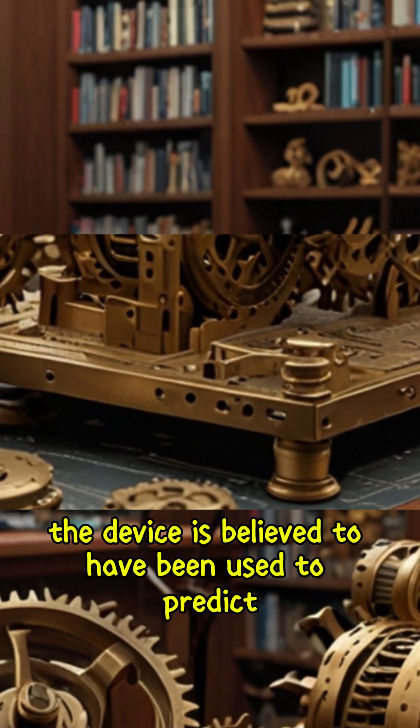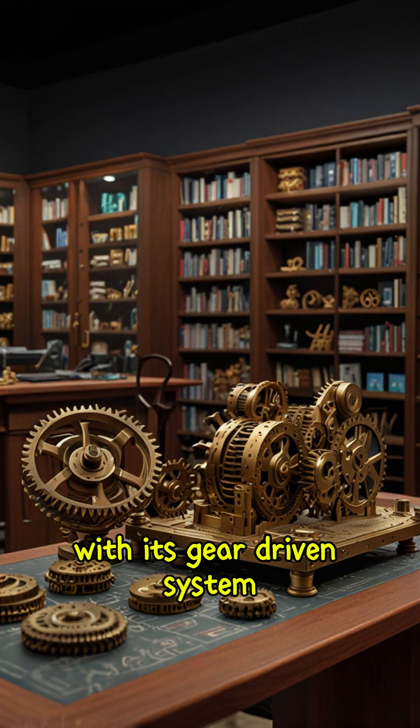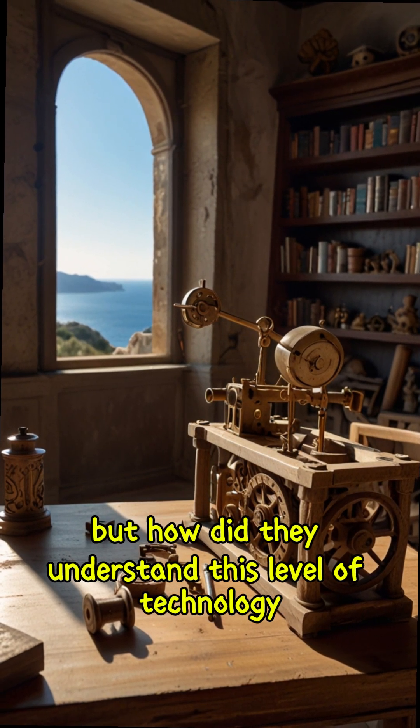But how did ancient Greeks create such a device? It is believed to have been used to predict astronomical positions and eclipses. With its gear-driven system, it was essentially a mechanical computer — an incredible feat of ancient engineering. But how did they understand this level of technology?